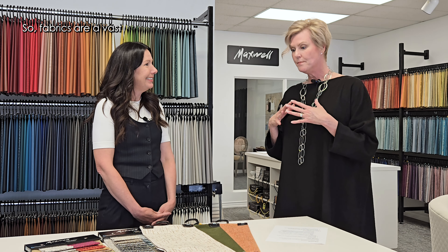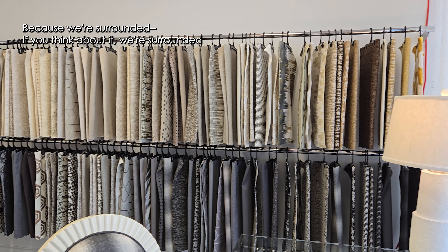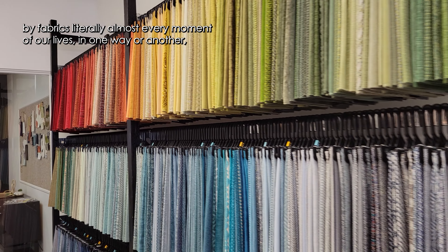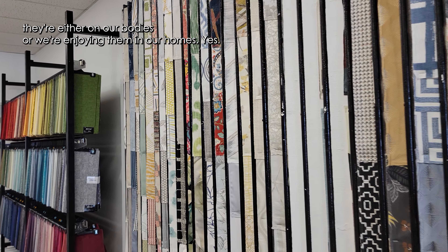Fabrics are a vast category and a very important category for our homeowners to think about. Because we're surrounded by fabrics literally almost every moment of our lives in one way or another. They're either on our bodies, or we're enjoying them in our homes.